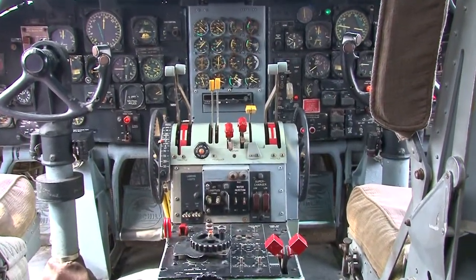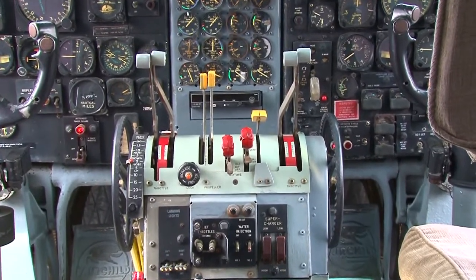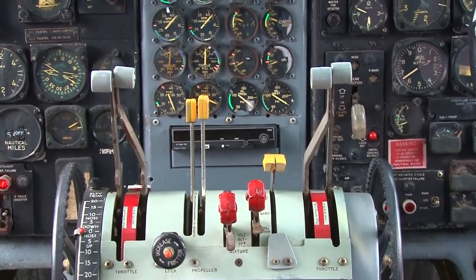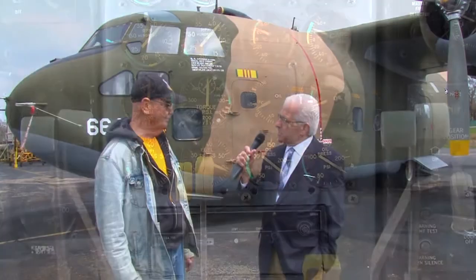There's a dial for everything? Oh yeah. And then there's a lever for everything — there's a lever for the props, levers for the mixture controls, and levers for the throttles.